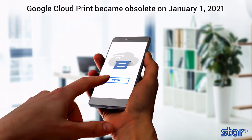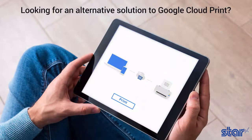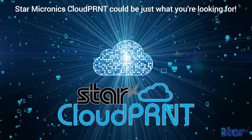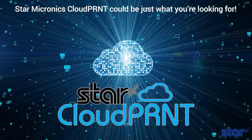Google has recommended that all users find and migrate to an alternative print solution, as Google Cloud Print has become obsolete as of January 1st, 2021. Looking for an alternative solution to Google Cloud Print? Star Micronics Cloud Print could be just what you're looking for.